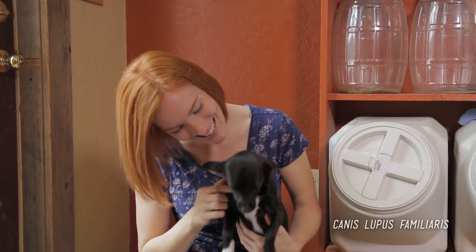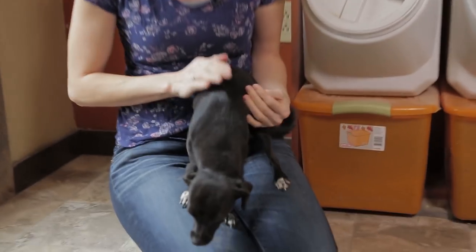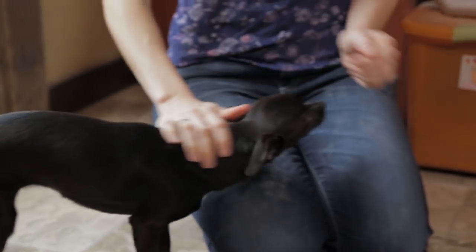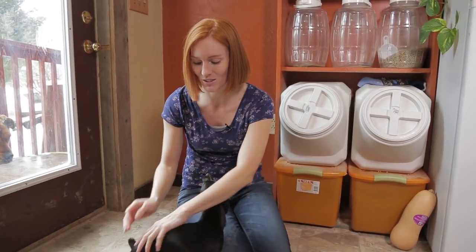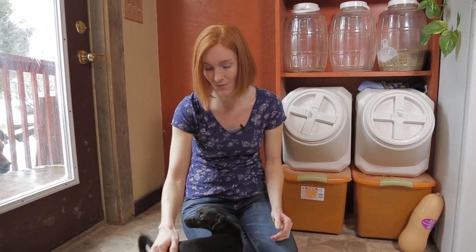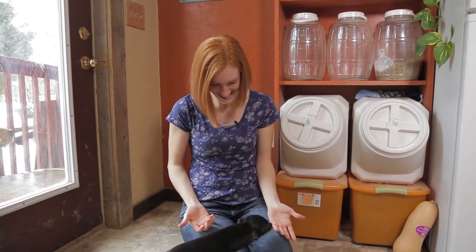Hi guys, welcome back to Animal Wonders. This is Tinker, and today we're gonna have a little bit of fun because I wanted to show off the work me and Tinker have been doing — training. A lot of people don't think that little dogs like this can be trained, so I wanted to show off that they can be. So Tinker, let's have some fun!